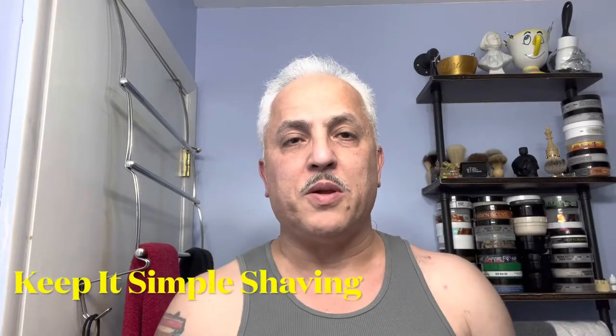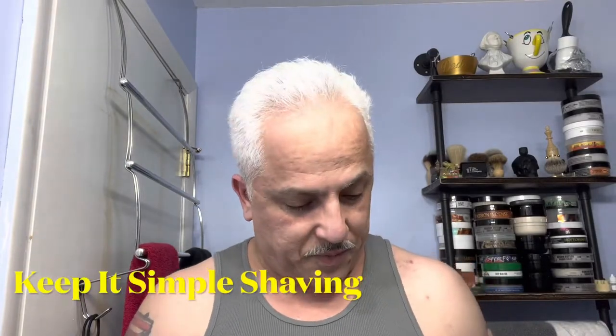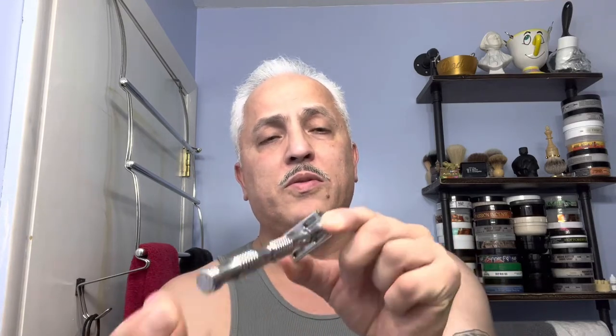Welcome, what's shave family, to Keep It Simple Shaving. Let's kick it off and start talking about what we're going to be using today. For the razor, I will be using the Timeless Razor — beautiful razor, stainless steel. This was brought to me from Jason from The Razor Company. Thank you, my brother. And inside of it we're going to be using the Feather blade — it's my second time using that blade.